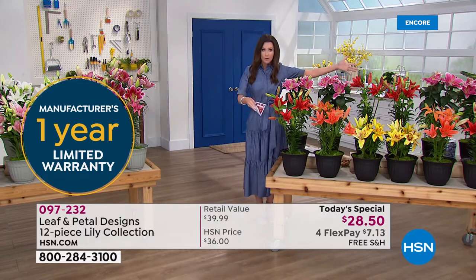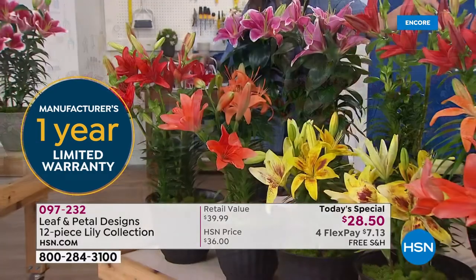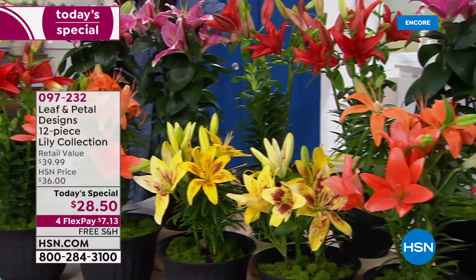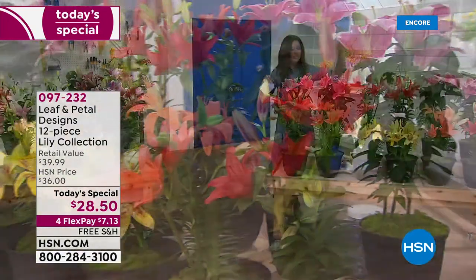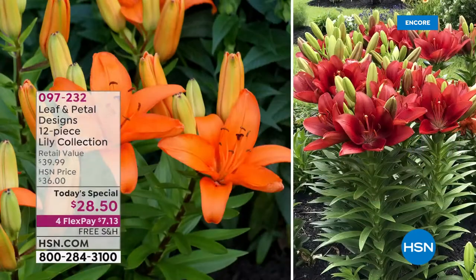HSN gives you 30 days, no questions asked, refund of your purchase price. To get a one-year warranty on plants — honestly, that's unheard of. Here we're showing you all 12 lily bulbs you are going to receive — bright red, gorgeous tropical orange, that yellow variegated tone, and the perfect hot fuchsia. This is the Sunny Hot collection with those hot, vibrant colors.